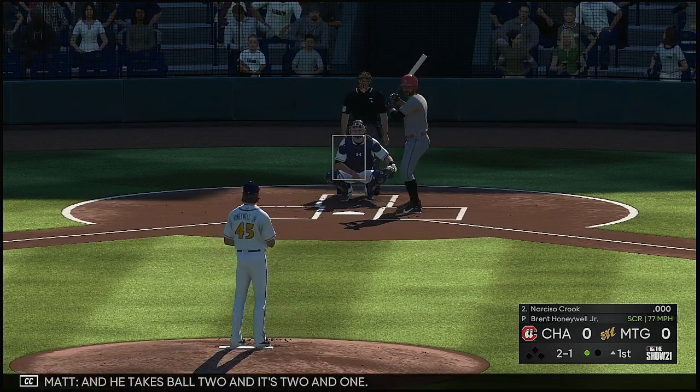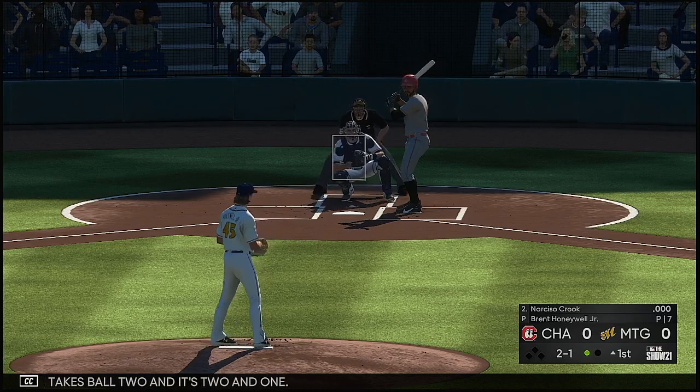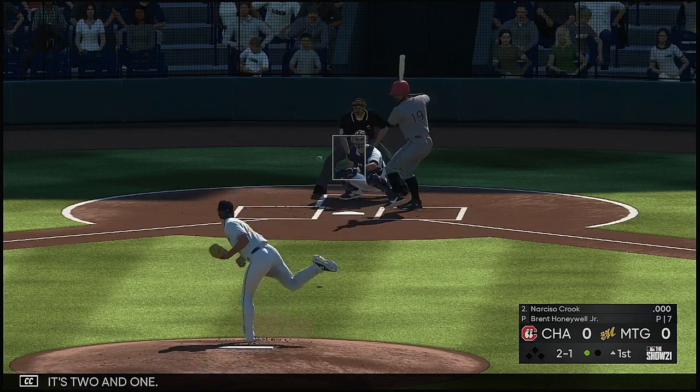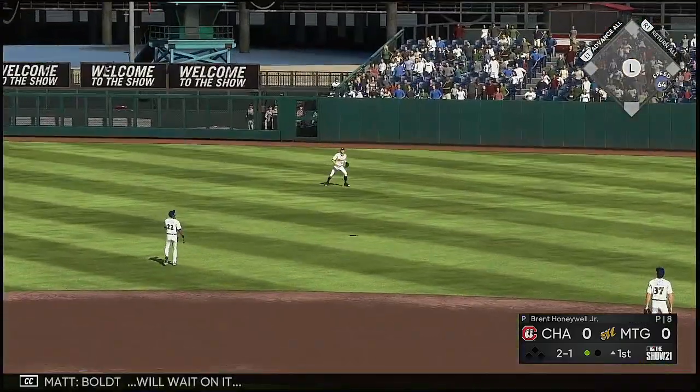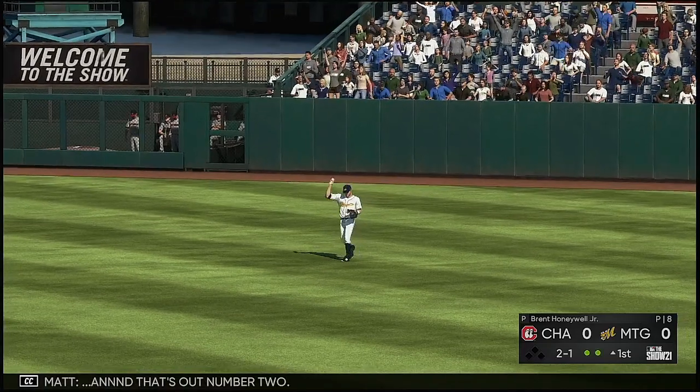He takes ball two and it's two and one. Skied into straightaway right — Bolt will wait on it, and that's out number two.